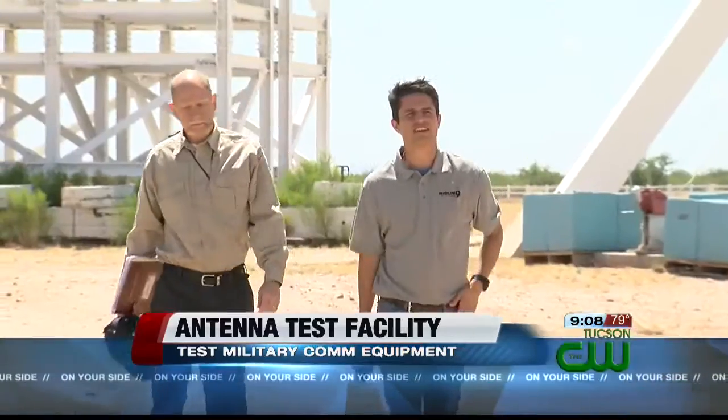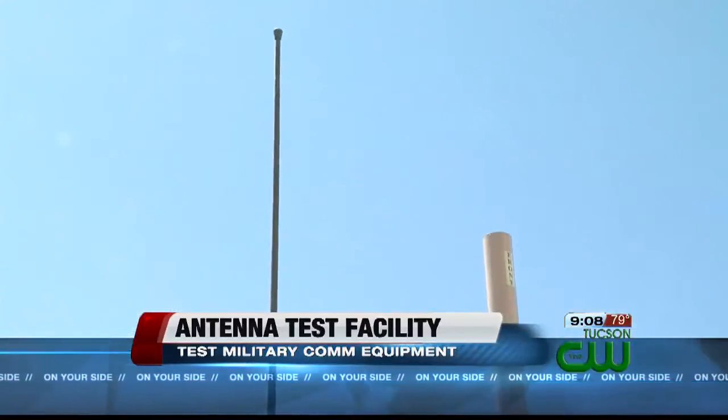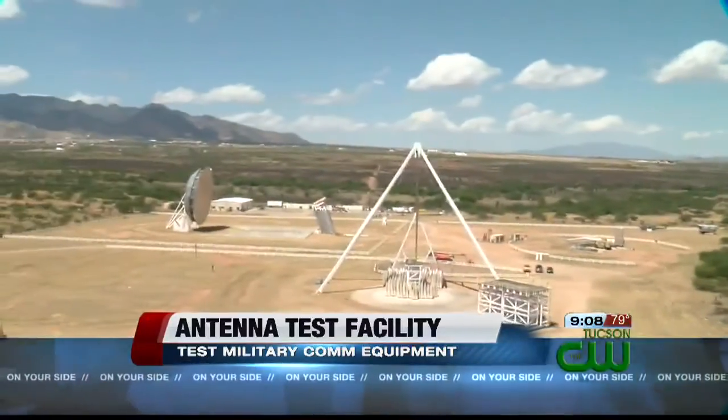The facility evaluates the electronic performance of those programs. Larry Walker is the lead test officer at the ATF. The Army needs to know how those antennas perform and the patterns they create — every antenna creates a unique pattern with the radio waves they emit, and that's what this facility helps test.